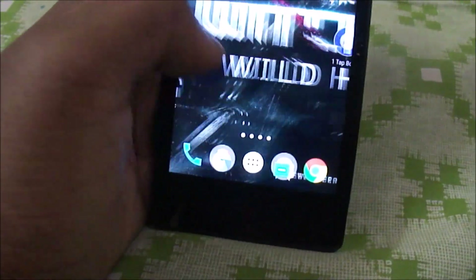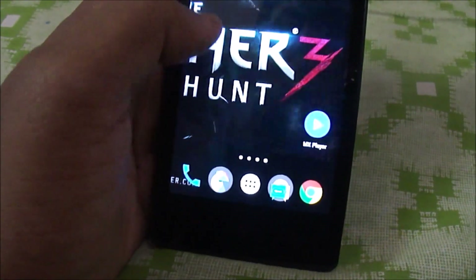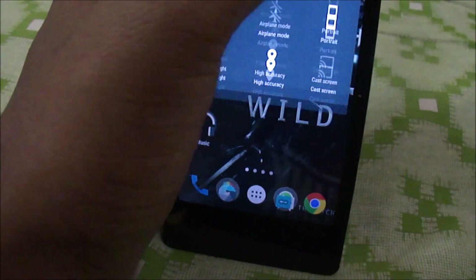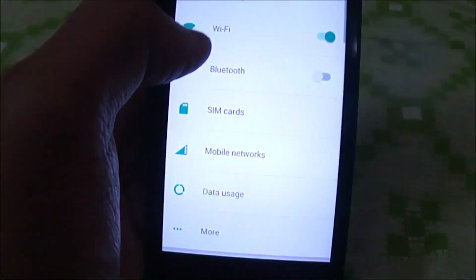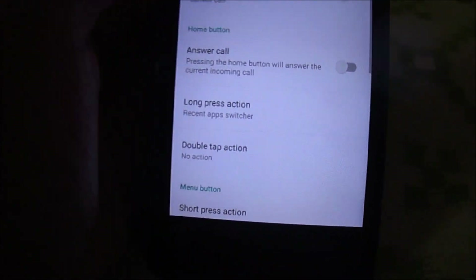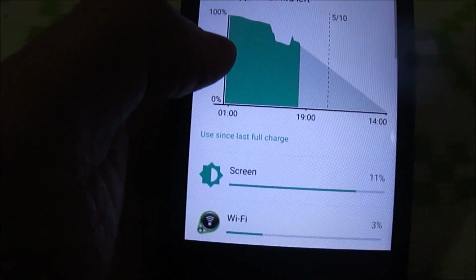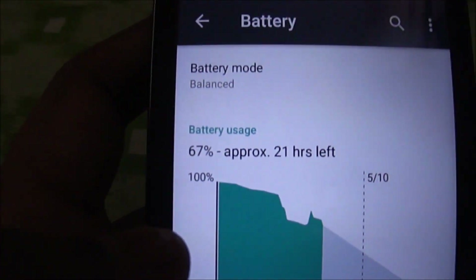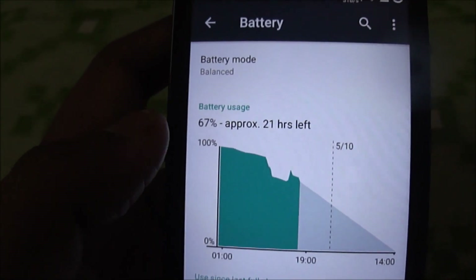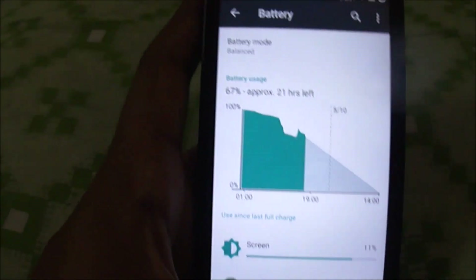The ROM also has good battery backup. Let me show you the battery menu — even at 67% charge, it is estimating 21 hours of usage. That's really impressive battery performance.